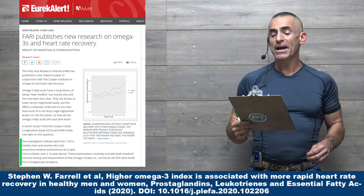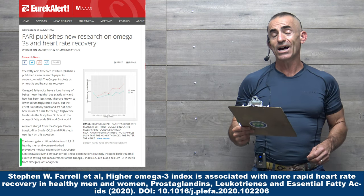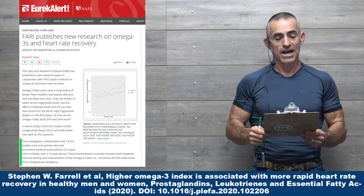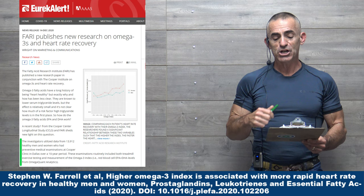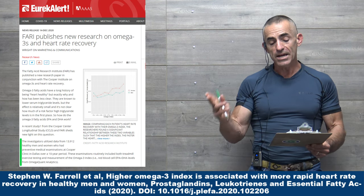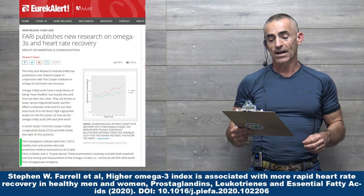BARI publishes new research on omega-3s and heart rate recovery from the Fatty Acid Research Institute. The investigators utilized data from 13,912 healthy men and women who had preventative medical examinations at Cooper Clinic in Dallas over a 10-year period. The examinations routinely included both treadmill exercise testing and measurements of the omega-3 index — red blood cell EPA and DHA levels from OmegaQuant Analytics.